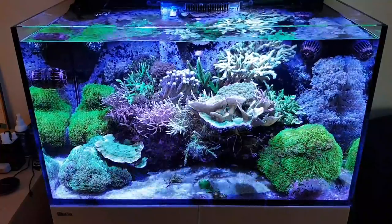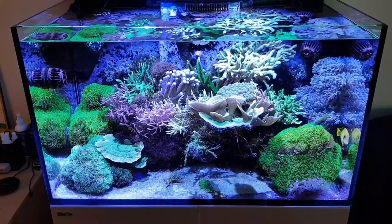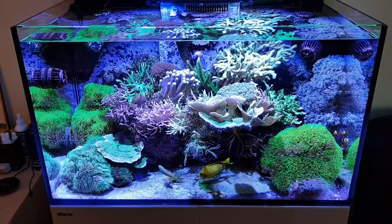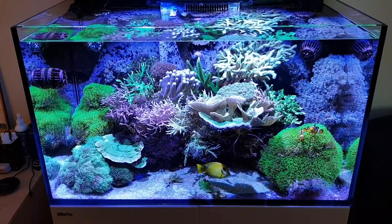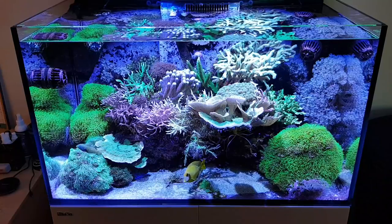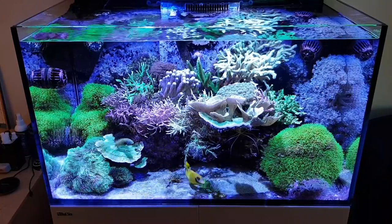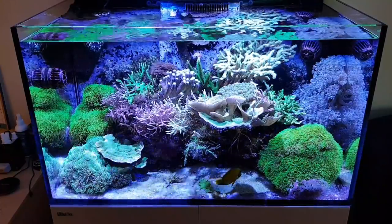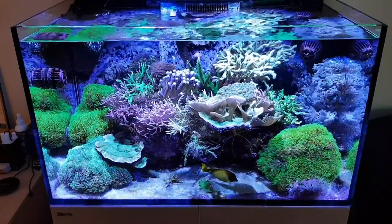The no water changes experiment for the past four months has gone surprisingly well. We've not really noticed any diminished growth — maybe a tiny bit in colour — but we've done nearly four months now so I'm not going to push the boundaries anymore. Obviously I don't know what the trace element levels are at, and without doing water changes and not replenishing those, I have been using the coral colors ABCD for the first couple of months.